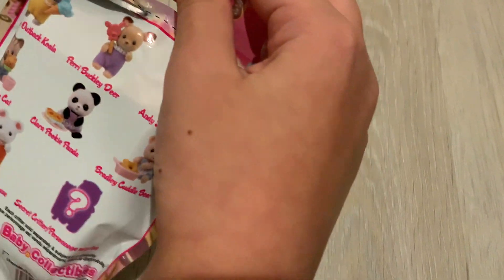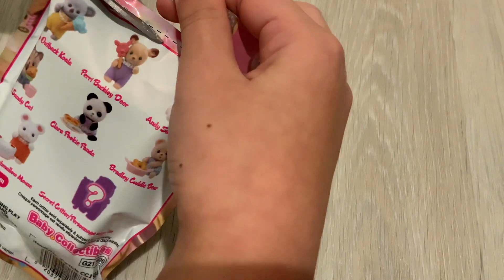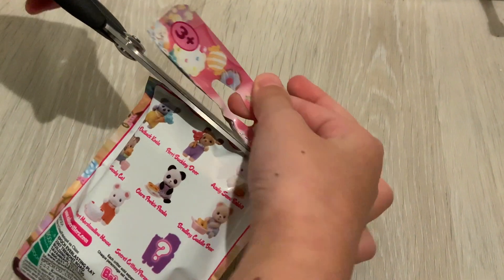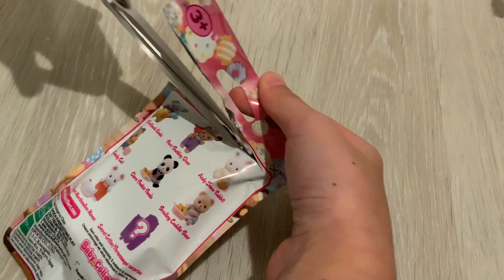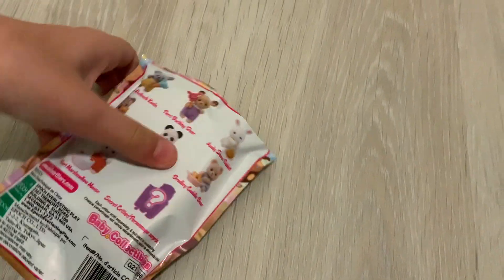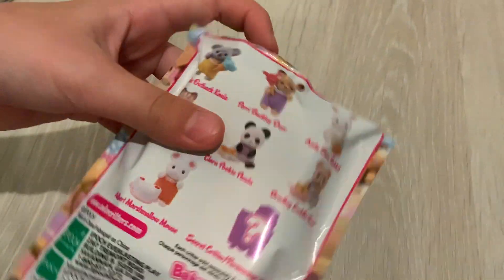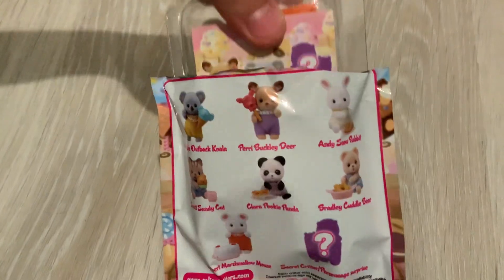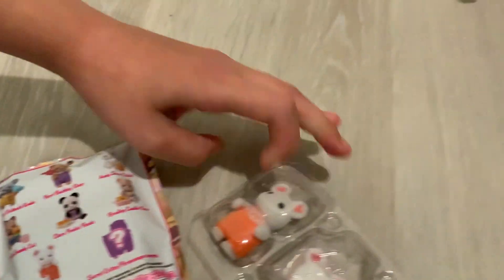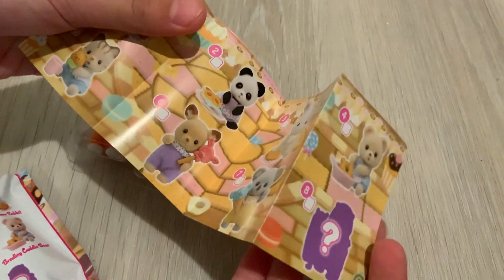What I'm hoping for is Adelaide Outback Koala. There's also Perry Buckley Deer, Andy Snow Rabbit, Sandy Cat, Clara Pookie Panda, Bradley the Cuddle Bear, and Albert Marshmallow Mouse. Oh, I think we got Albert! That's so cute — there's a little mouse cake. What's this?